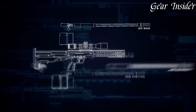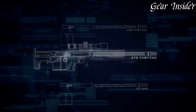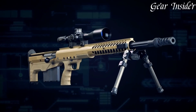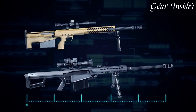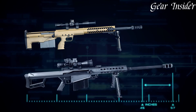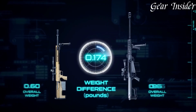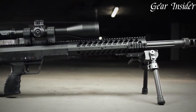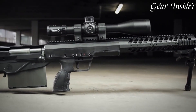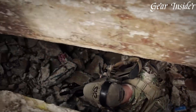Its bullpup design offers a compact profile without compromising barrel length, maintaining remarkable accuracy and ease of handling. The monolithic receiver provides enhanced rigidity, contributing to consistent accuracy shot after shot. The fully adjustable match-grade trigger system allows shooters to customize their pull to suit their preferences. Modular by design, the HDI allows for quick caliber changes and customization, making it adaptable to various missions and scenarios.